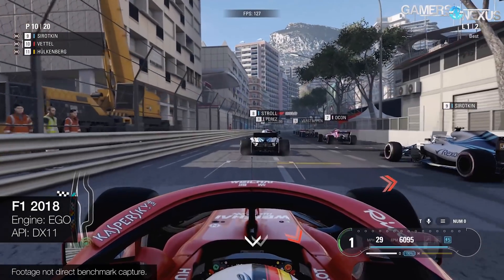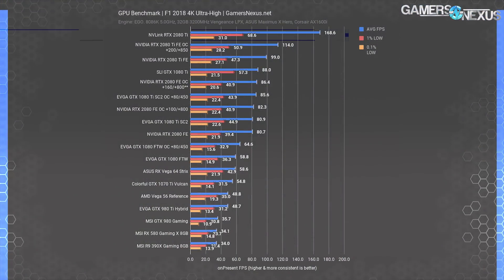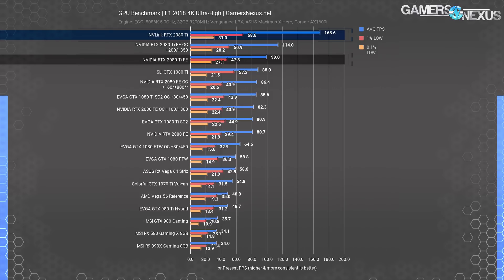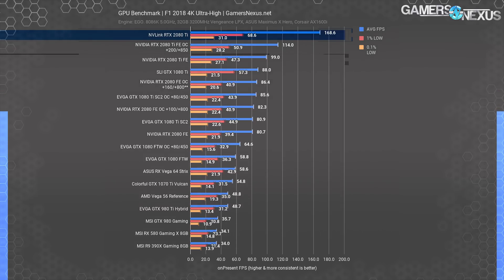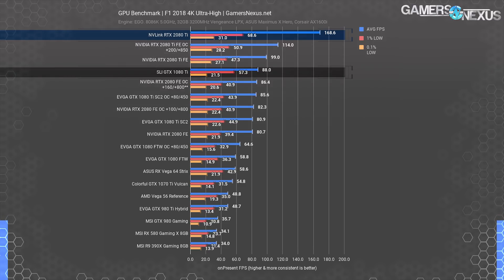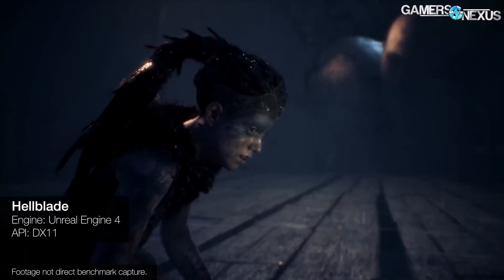F1 2018 also showed scaling. NVLink 2080 Ti's managed 168 FPS average with 1% lows at around 69 FPS. The single RTX 2080 Ti had an average of 99 FPS with 1% lows at 47 when stock. The result is scaling of about 70% — pretty damn good. Not as impressive as Sniper Elite, but still a better gain than expected for SLI configurations. The 1080 Ti's in SLI measured 88 FPS average with 57 for the lows, while a single 1080 Ti SC2 ran at 81 FPS — giving a dismal 9% scaling.